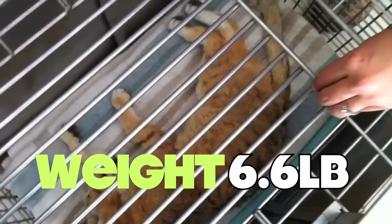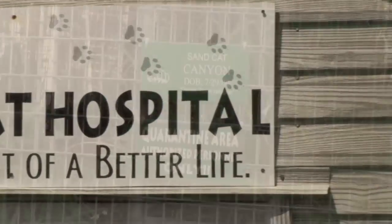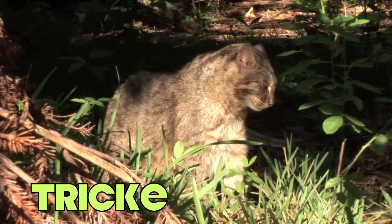Canyon came in at a whopping 6.6 pounds. And while Canyon was in the cat hospital recovering, we renovated a larger enclosure at the front of the sanctuary, next to Hal and Aspen the cougars, and Tricky the leopard cat.